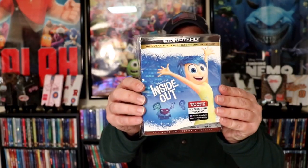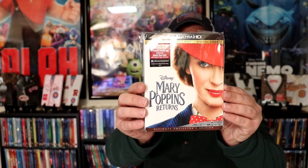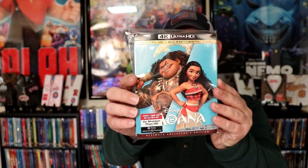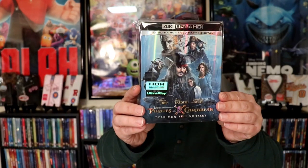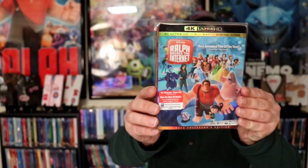Inside Out, The Lion King, the live action The Lion King, Mary Poppins Returns, The Little Mermaid, Moana, The Nutcracker and the Four Realms, Pirates of the Caribbean: Dead Men Tell No Tales, The Princess and the Frog.